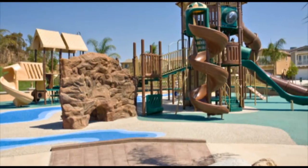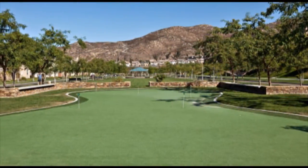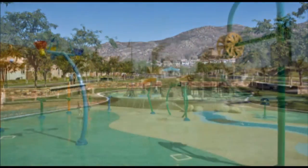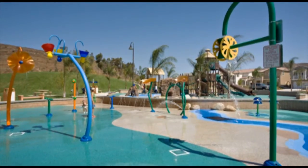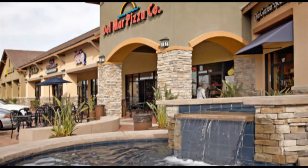Location, location! With four schools in the community, numerous parks and ball fields, 10 miles of hiking trails, a mini putting green, mini water park, and shopping all located nearby — what more could you ask for? Make the move to a neighborhood that has it all!